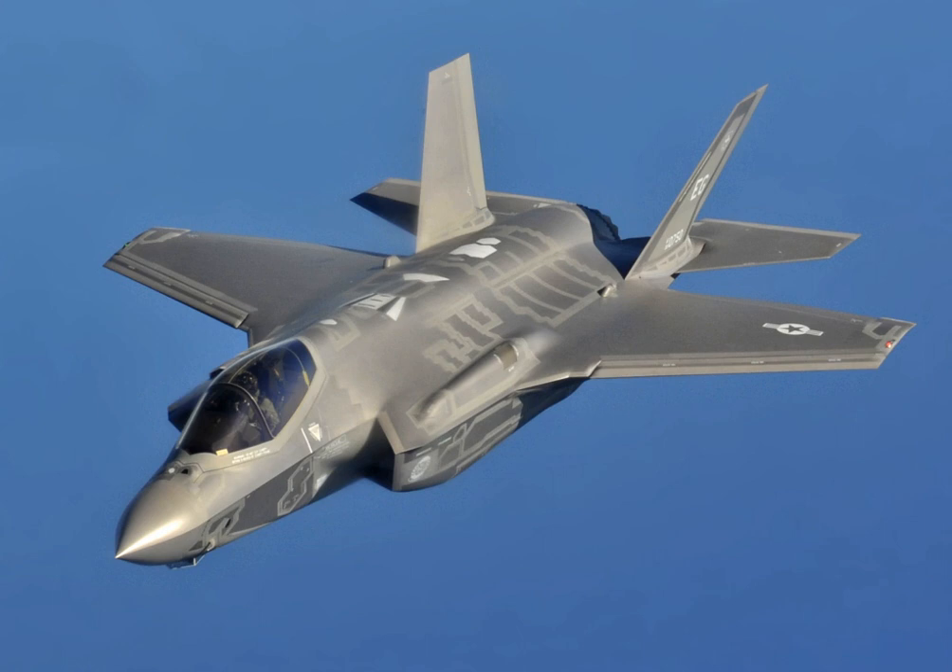The F-35 system provides the edge in the observe, orient, decide, and act (OODA) loop. Stealth and advanced sensors aid in observation. While being difficult to observe, automated target tracking helps in orientation. Sensor fusion simplifies decision making, and the aircraft's controls allow the pilot to keep their focus on the targets rather than the controls of their aircraft.